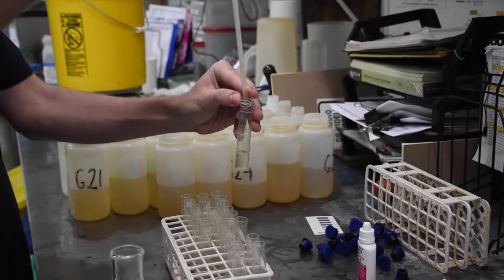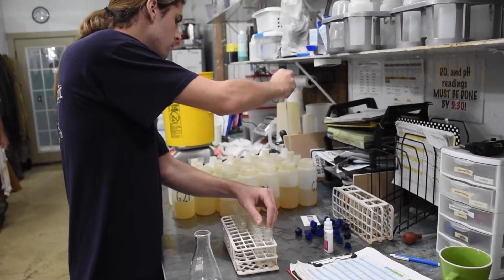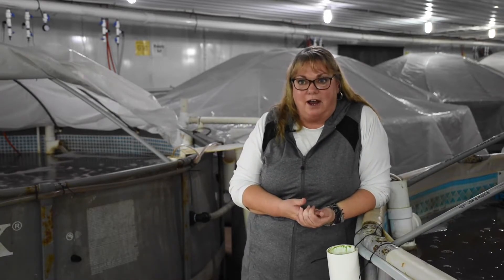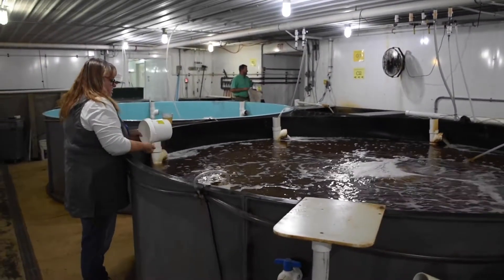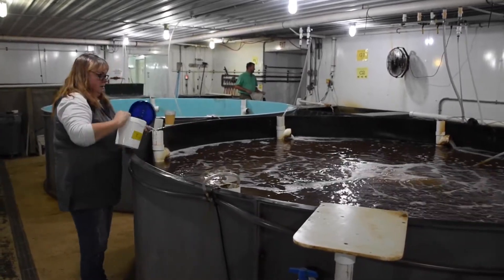We do a lot of testing — it basically all comes down to how we're creating the best environment for our bacteria to grow and thrive in our system. Our shrimp are raised in a sustainable environment, and by being that way, we're guaranteeing a very healthy, fresh product for you. The only things in these tanks are water, salt, shrimp feed, a little bit of baking soda, and a little bit of sugar to feed the bacteria — and that's it.